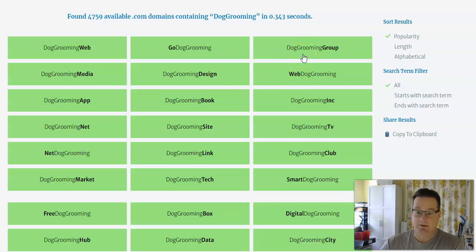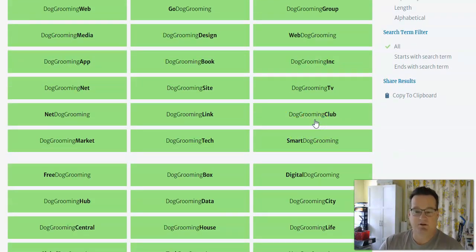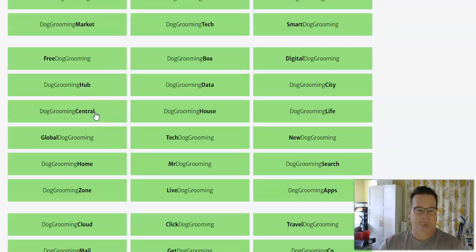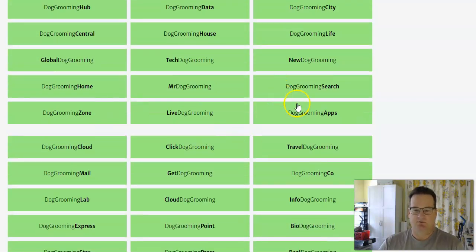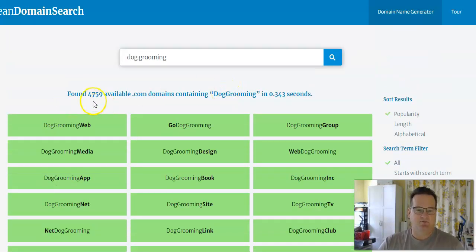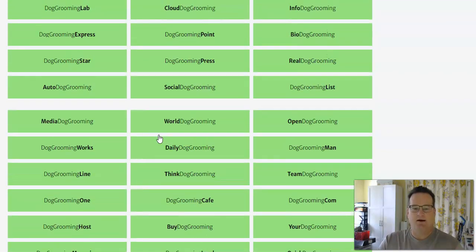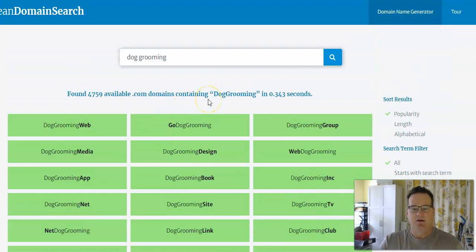Dog grooming group, dog grooming club, free dog grooming — that's a great domain name — dog grooming central, that might work. This really gives you some great ideas, and these are all available to buy. There are over 4,759 available .com domains — everything shown is a .com domain name you could purchase. So it's a top level domain, a .com, and there are over 4,700 options to choose from.